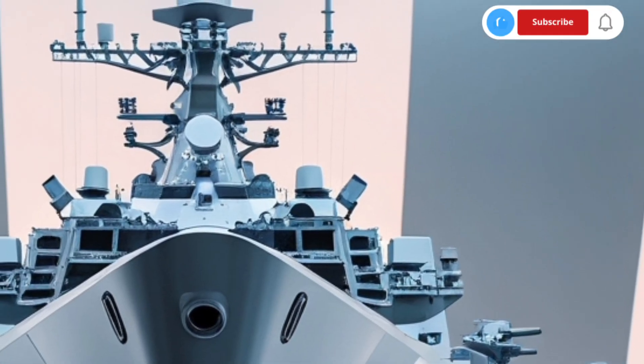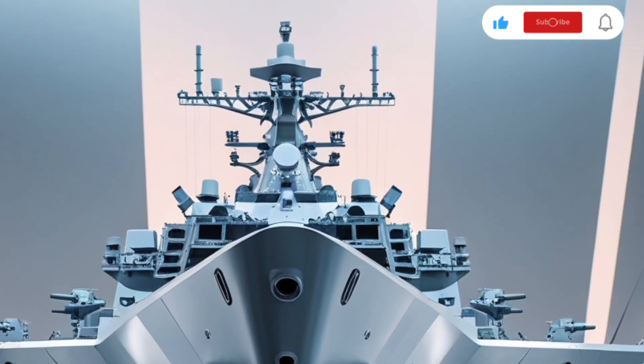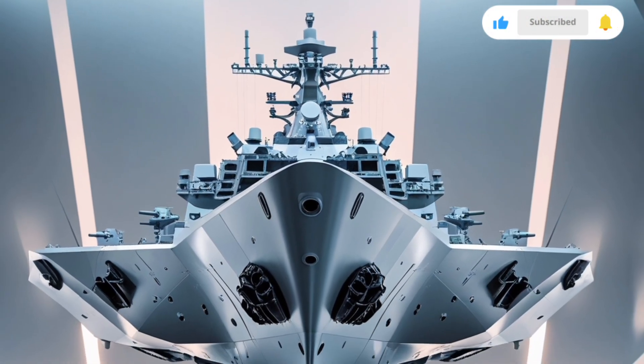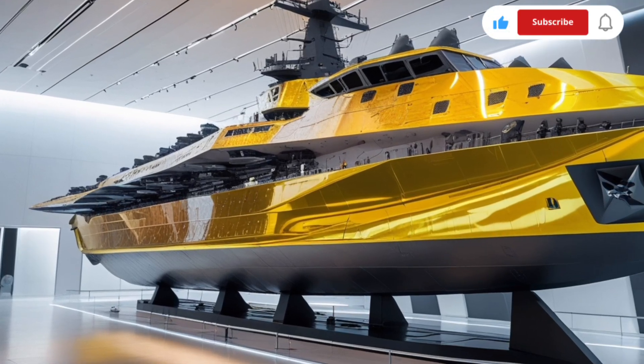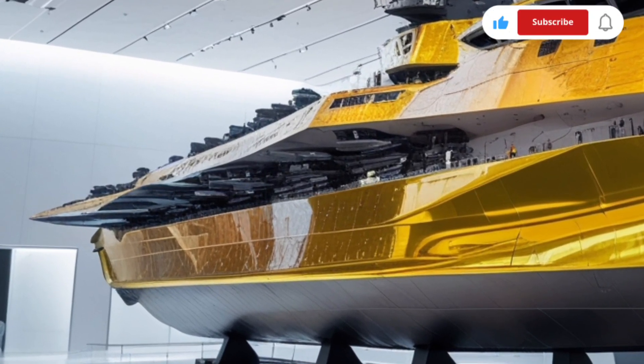Building upon the already formidable design of the original Batch-1 KDX-3 destroyers, the Batch-2 introduces a range of enhancements in stealth, combat systems, automation, and survivability that align it with the world's most advanced naval platforms.